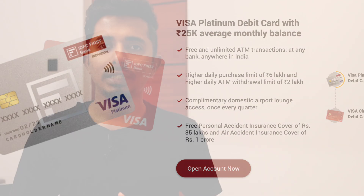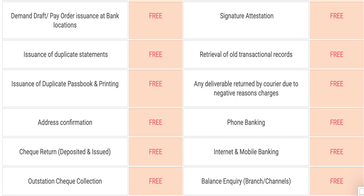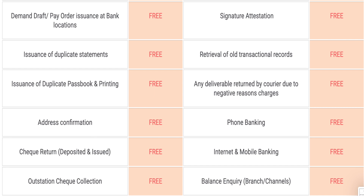For IDFC First Bank, the average monthly balance is around 15,000 rupees. There are about 30 free services for the account — for example, IMPS, NEFT, RTGS, SMS alerts, unlimited cash deposits and withdrawals. The debit card has no issuance fee, no replacement fee, and no annual charge. There are also free ATM transactions and inward remittance benefits.